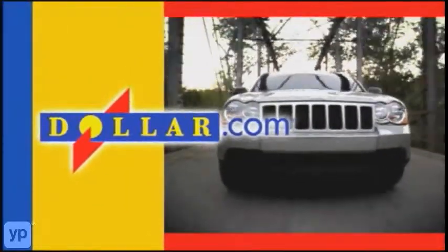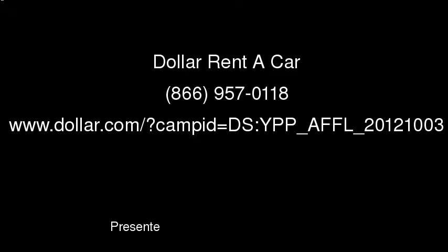To do more with your dollar, visit dollar.com.